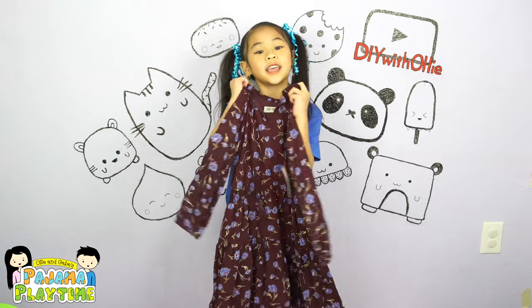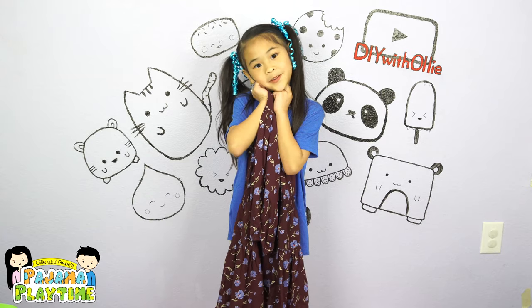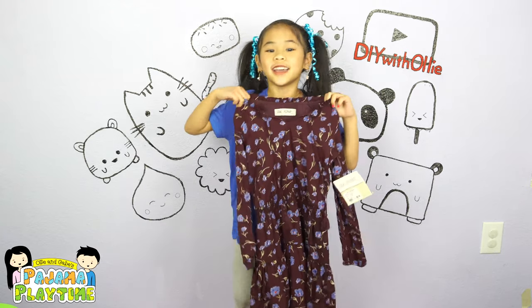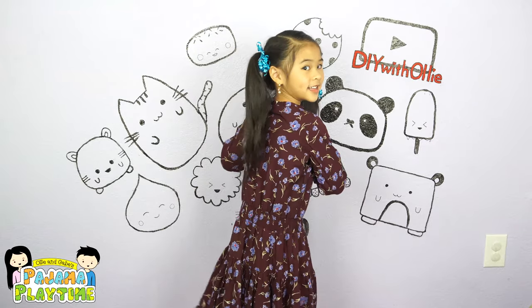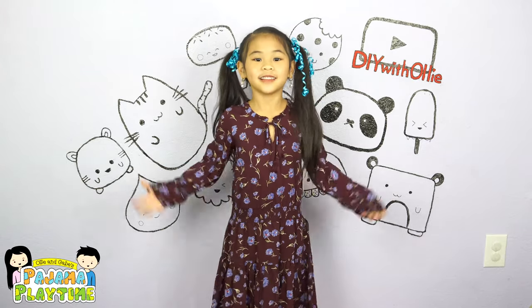I got this cute Jack and Pepper dress for myself. It's so pretty and it feels so comfortable. Time to try it on. Isn't it so beautiful? Here's the back and here's the front.